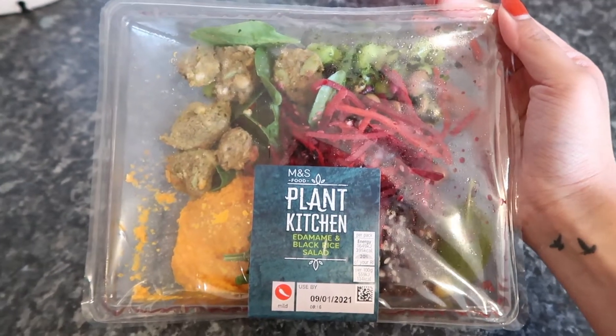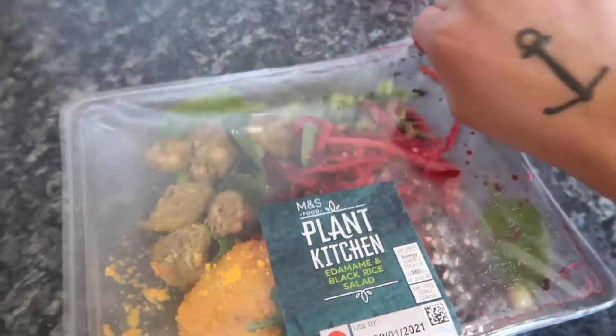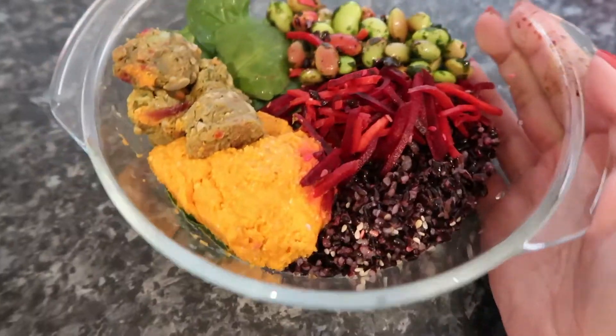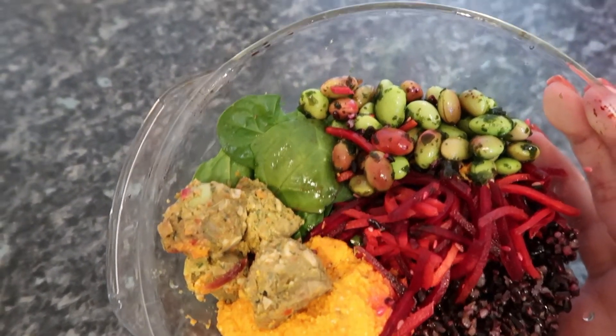It is lunch time. I'm usually really really busy during this point of the day. So Plant Kitchen from M&S. We've got some black rice, sweet potato, beetroot, edamame, falafel, and some spinach.